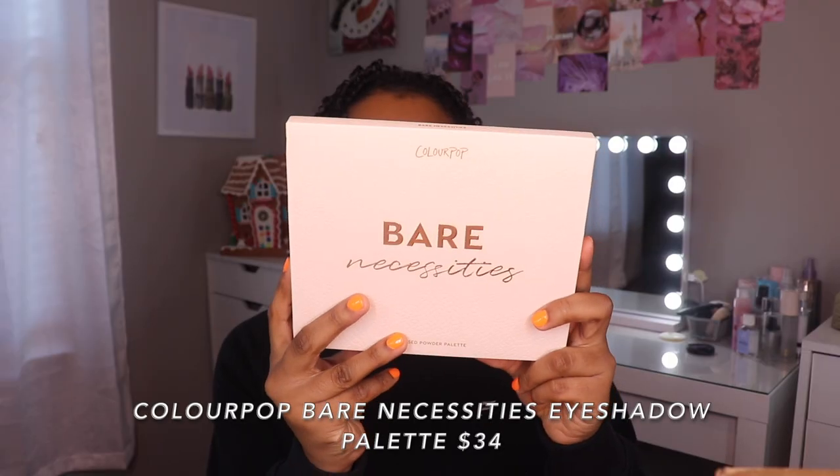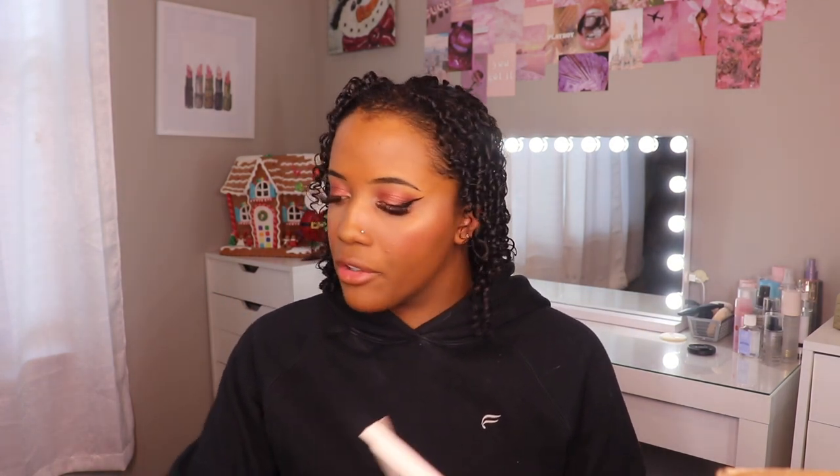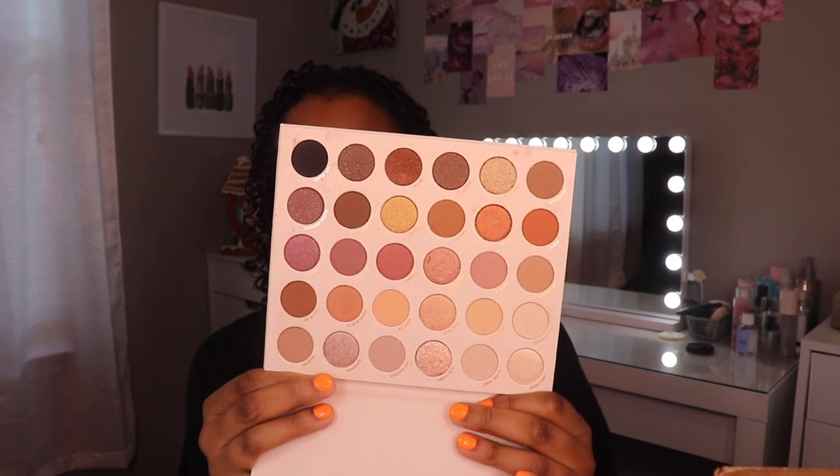This next palette I have waited over a year to try, so she better not disappoint. Bare Necessities Press Powder Palette — this is actually a lot smaller than I thought it was going to be; I figured it would be like the size of a Morphe palette, but it's actually a little bit smaller. This is honestly a lot more cool-toned than it looked online, which I'm really not mad about because I really don't have a whole lot of cool tones. I'm a warm type of gal, but I think I'm finally going to be brave and just try them.